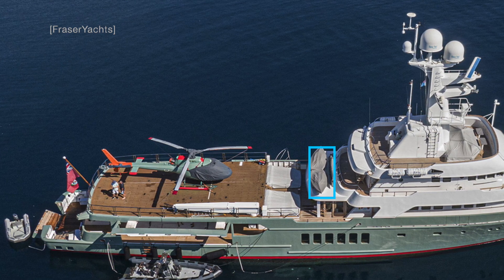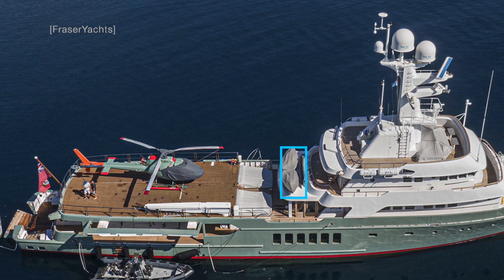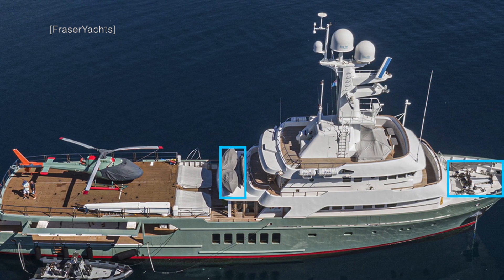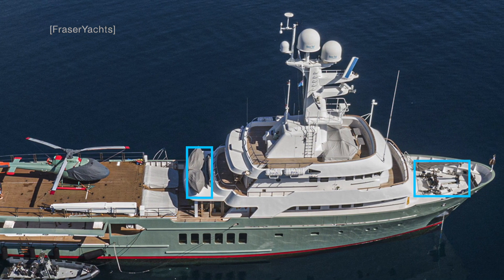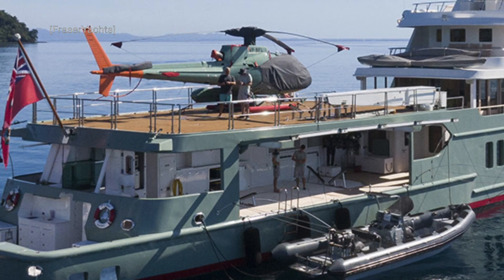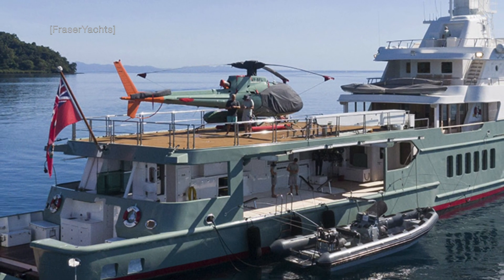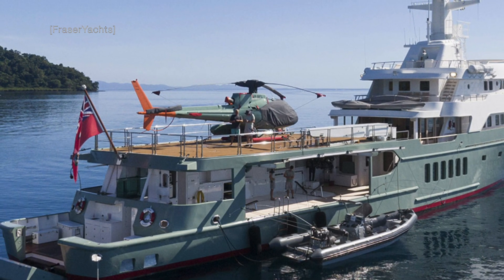Notice how the two jet skis are stowed midships and that there is also room for another tender on Karima's bow. This image also gives you a sense of the layout on Karima's sundeck, which is located above the wheelhouse. I love the launch and recovery system that has been designed into Karima. This explorer yacht is like a Swiss army knife, with so many hidden and discreet, yet highly useful features and functions.